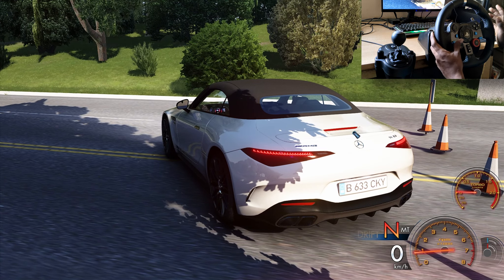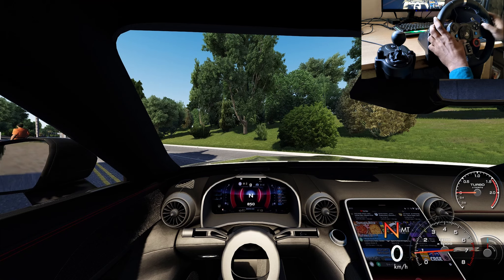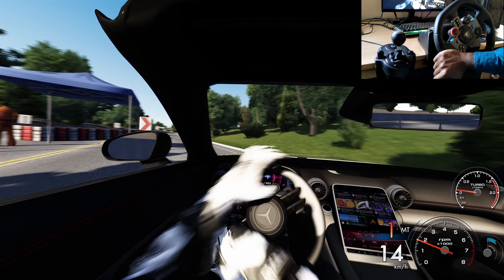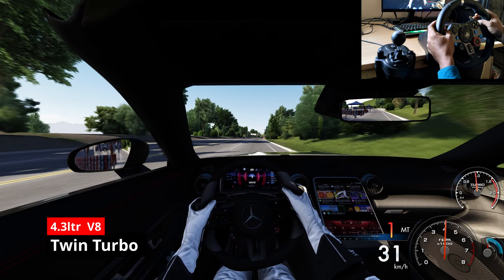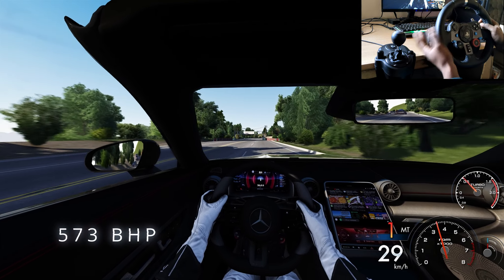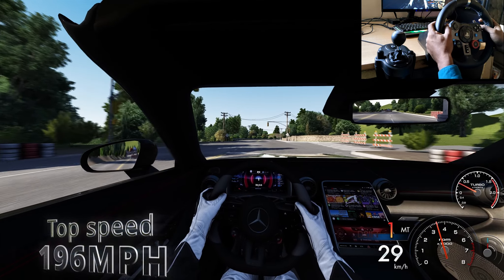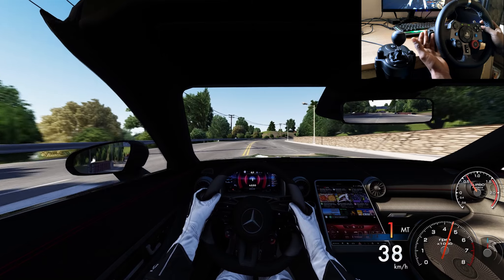Tonight we are at the SL63. Here are some of the best features and specifications. It has a twin turbo V8 engine with 573 horsepower and 570 Nm of torque. The top speed is 196 miles per hour, which is 355 kilometers per hour, and the 0 to 60 is 3.7 seconds.